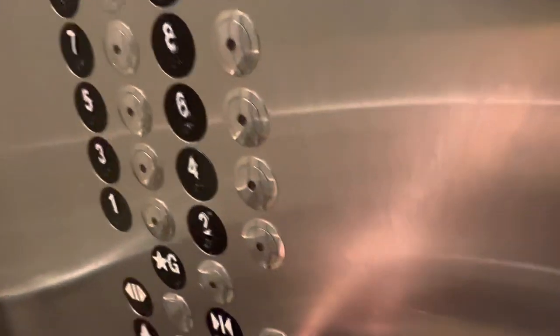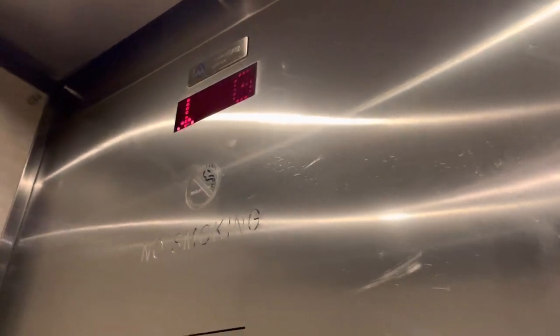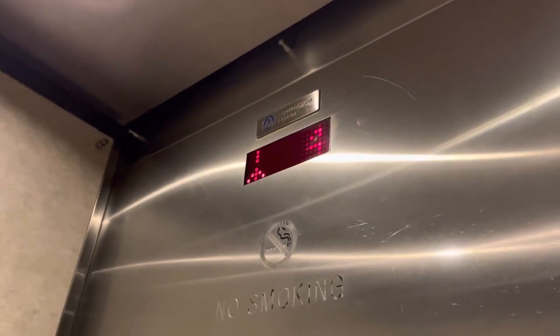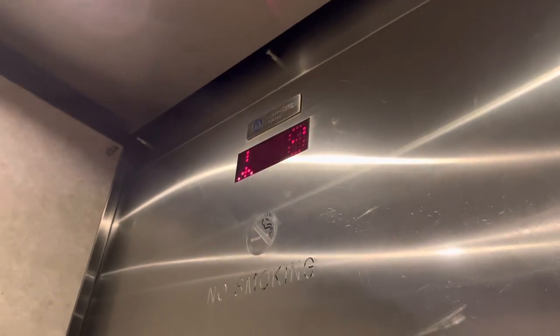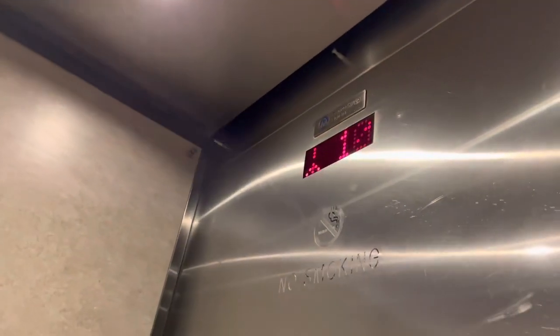Here we are at G. Let's go back up to 12. Let's ring the chime — gotta love that chime. This one's completely out. Here we go. You can hear the other elevator passing by. Here we are, back at 12.